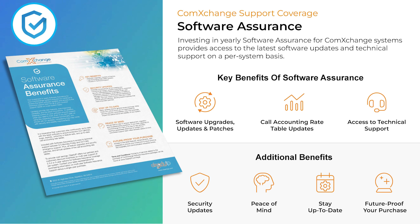Investing in yearly software assurance for your ComExchange system guarantees you'll receive the latest software updates and access to our technical support team for all of your covered systems. These updates introduce new features and enhance usability. Staying up to date with your software not only ensures you receive support when you need it most, but also includes critical security and stability improvements. So you get software upgrades, updates, and patches, as well as protection from glitches and bugs. You have access to our technical support team 8 to 5 Monday through Friday for deployment, migration, and troubleshooting questions. We also have emergency support 24/7, 365 days a year. You can also save time and ensure accuracy of your billing with annual updates of the call accounting rate tables. With all of these things you get peace of mind that your PBX will grow with you and you'll be future-proofing your investment as the hospitality and communication industries evolve.